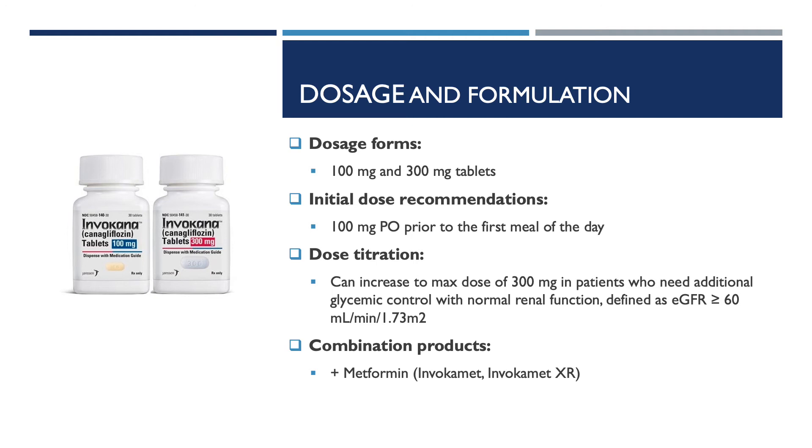Invokana is available as a 100mg and 300mg tablet. The initial recommended dose is 100mg by mouth prior to the first meal of the day. For dose titration, maximum adult daily doses of 300mg may be warranted in patients needing additional glycemic control with normal renal function, defined as an eGFR greater than or equal to 60. Invokana also comes in a combination product with metformin, known as Invokamet.